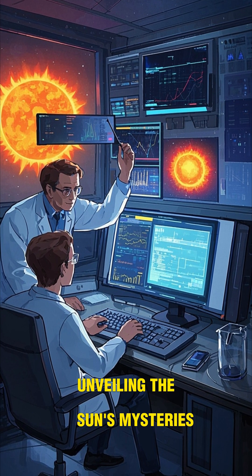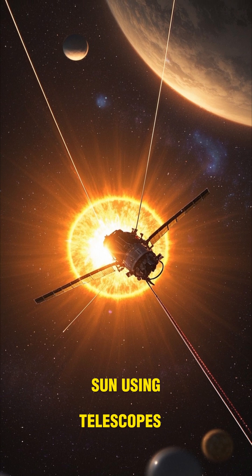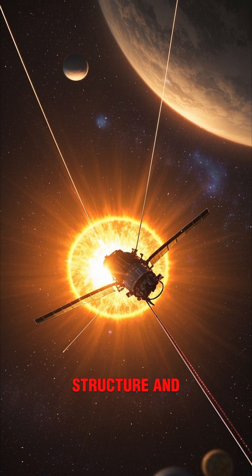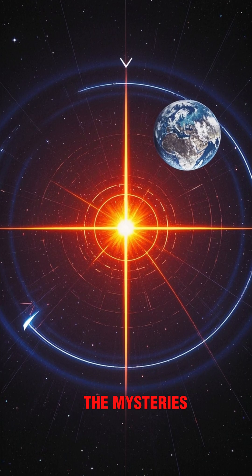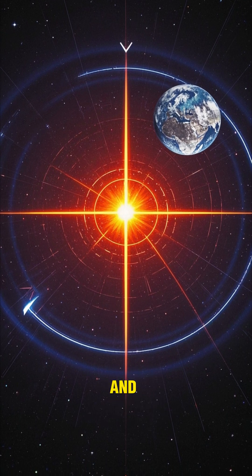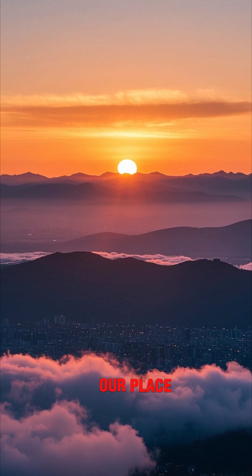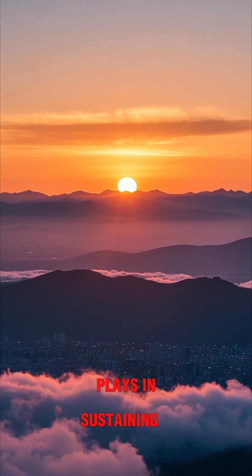Scientists are continually studying the sun using telescopes and spacecraft, like the Parker Solar Probe, to learn more about its internal structure and activity. Ongoing research aims to unravel the mysteries of the sun's magnetic field, its role in climate change, and its influence on life in the solar system. Exploring the sun helps us understand our place in the universe and the vital role it plays in sustaining life on Earth.